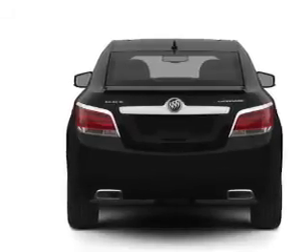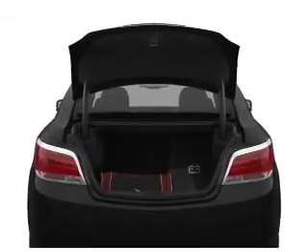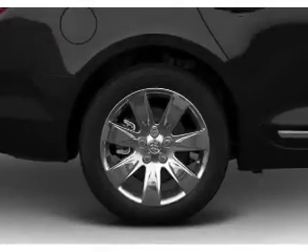Brake safely with the anti-lock braking system. Power and reliability are a great combination — this vehicle has both. Plus, enjoy these notable features that are included in this vehicle: leather seats.